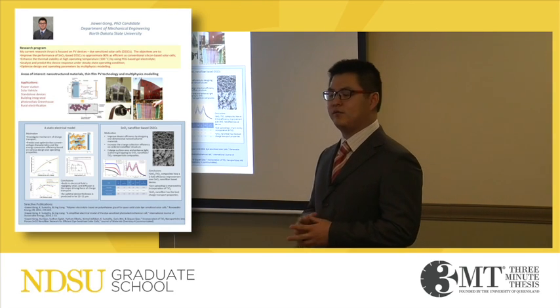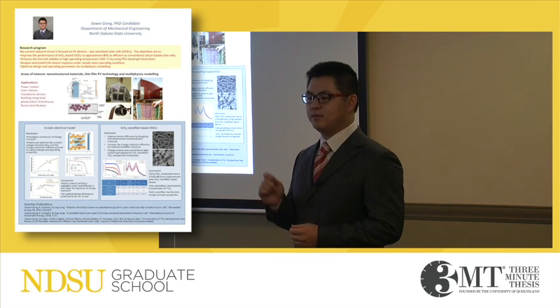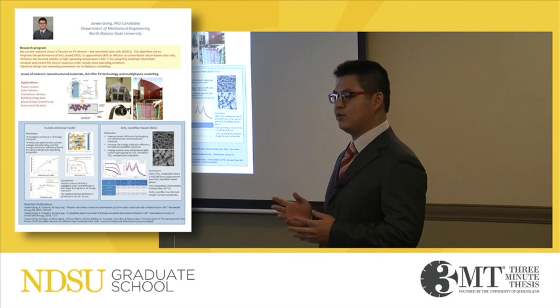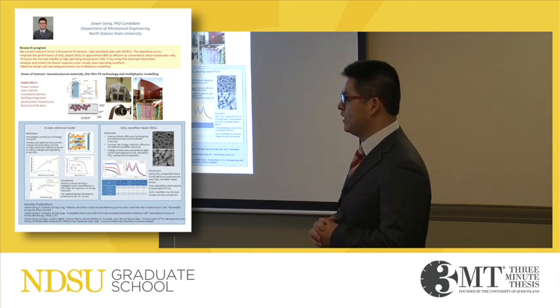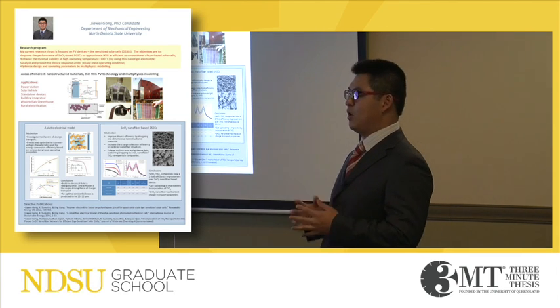The U.S. Department of Energy has launched a SunShot initiative to reduce the PV panel cost by 70% by the year of 2020. To achieve this goal, low-cost PV technology such as dye-sensitized solar cells play an important role.